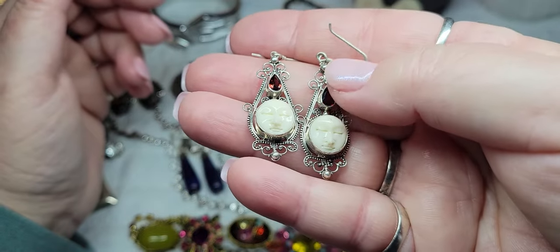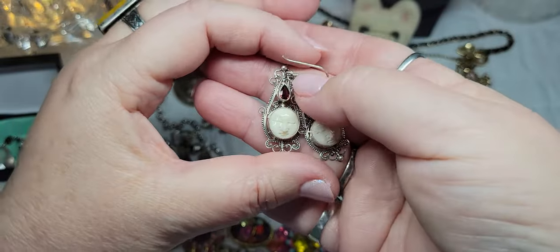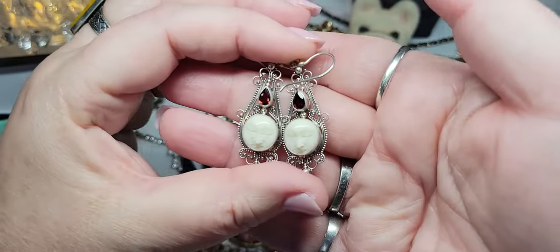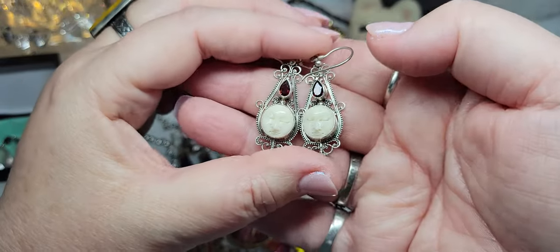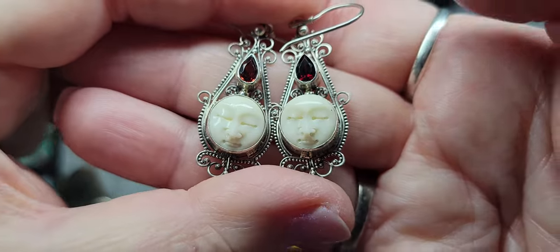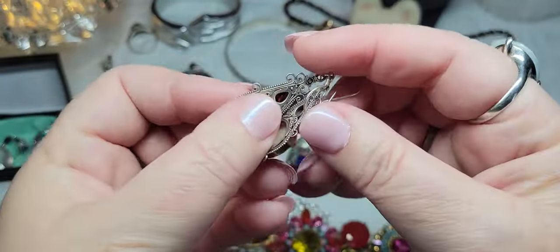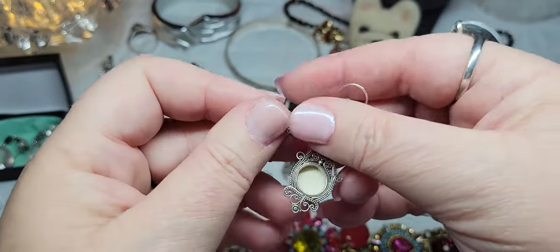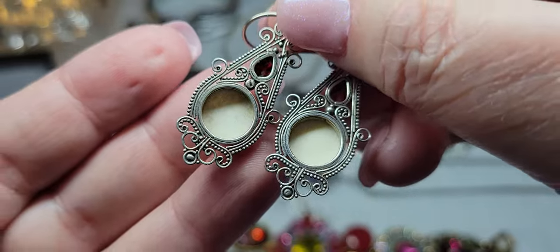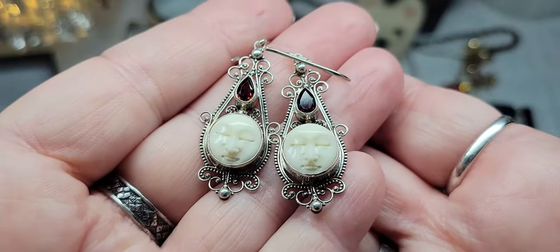I may do some pieces auction style with bidding and most of them as buy it now. But look at them — look at the fine work and the little moon faces. They're beautiful, sterling silver, nice and lightweight, very pretty. I'll bring those on Sunday.